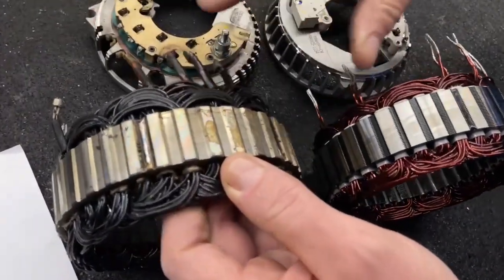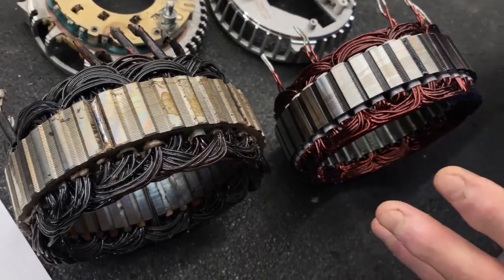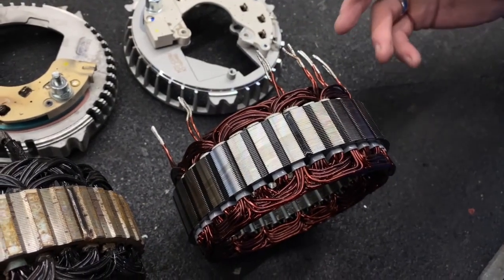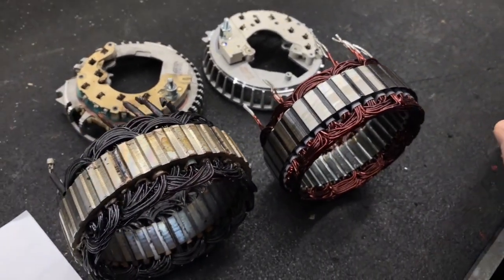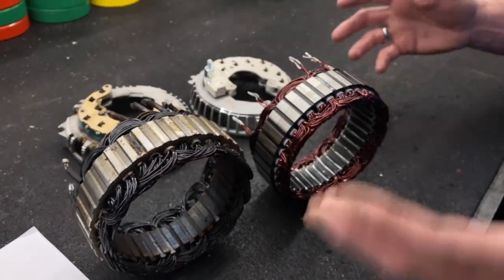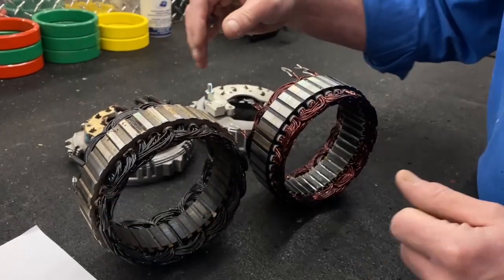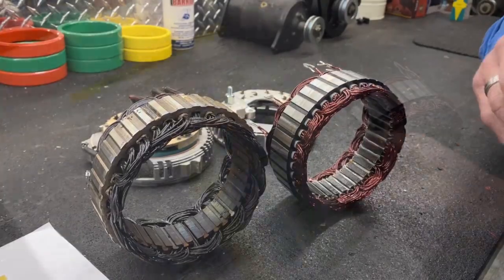Alternators are designed to maintain your battery and run the electrical system. But when people have dead batteries, jumpstart the vehicle, and take off driving, the alternator is trying to build up that battery with all the power it can generate besides running the vehicle. This is the result of that — it is just so hard on the electrical system.